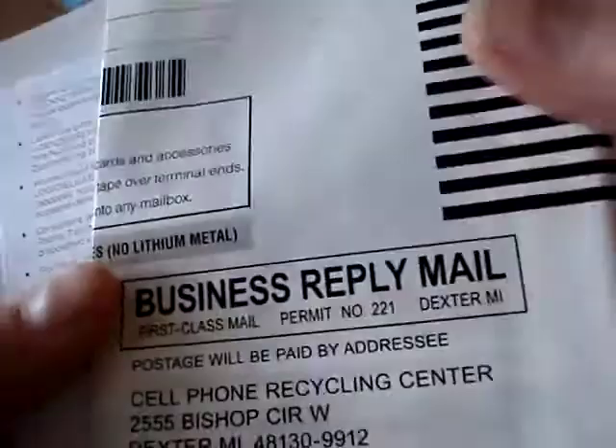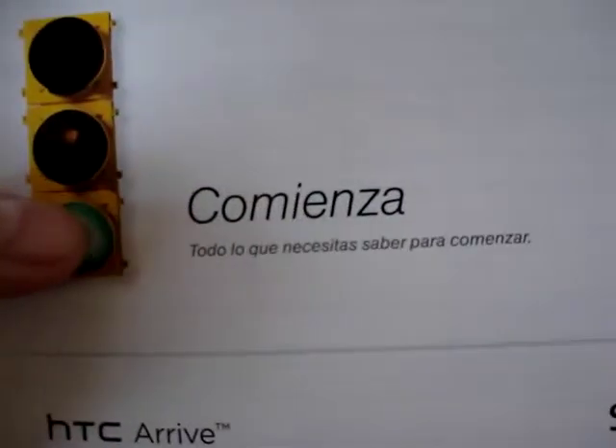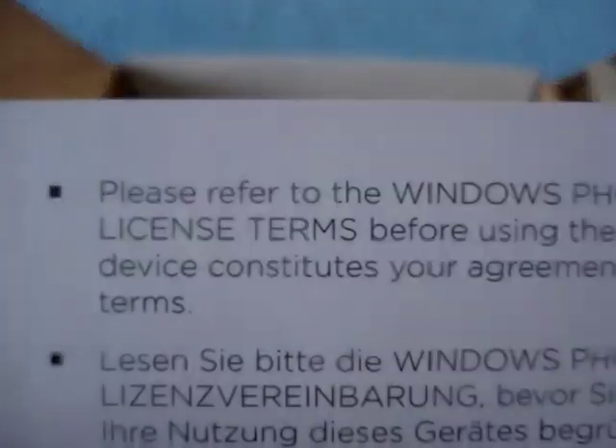Probably nothing very useful in here, to be frank, but it's always good to have a look. There's a business reply mail envelope — probably for recycling your old phone. Then there's a get started manual with some pretty pictures and text. This looks like the getting started guide in Spanish. There's also a basics guide, which is pretty thick — probably all kinds of info on how to use Windows Phone 7. And then Sprint terms of service — legalese — plus the HTC Windows Phone 7 software license.